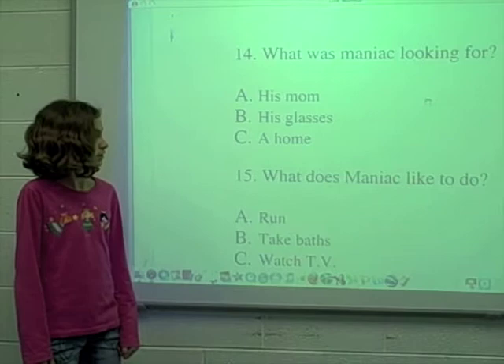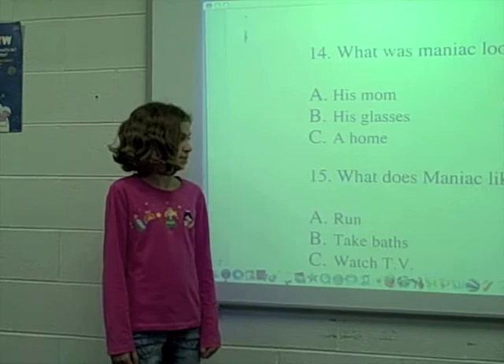Number 14. What was Maniac looking for? The answer is C. A home.